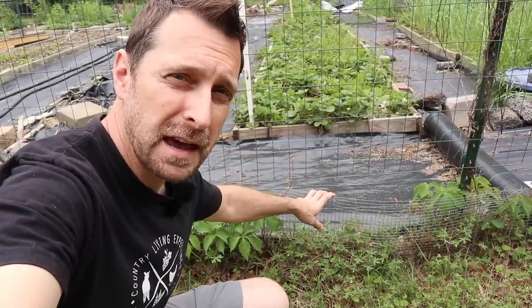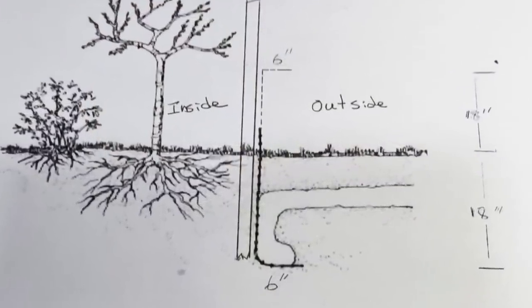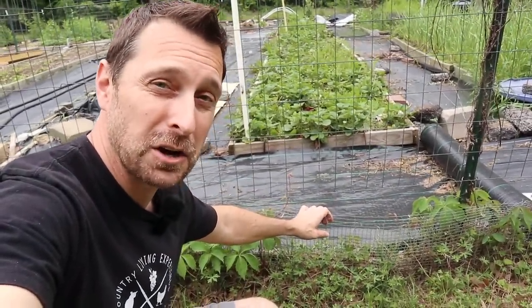Well here it is. This is galvanized half-inch hardware cloth. It is buried two feet in the ground and it is bent out away from the garden. It also sticks up about 10 inches above the ground around the entire garden. It still goes in front of the gates but it is bent down flush with the ground so we can get in and out of the garden.